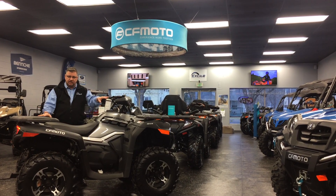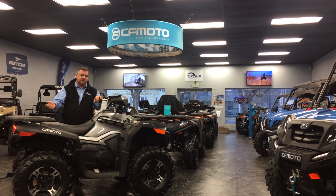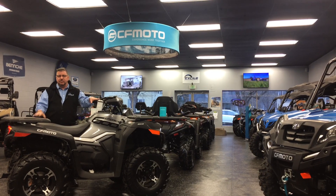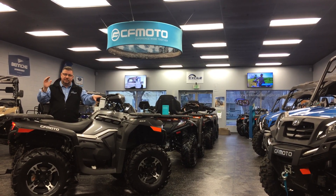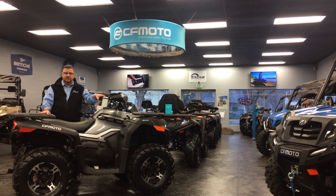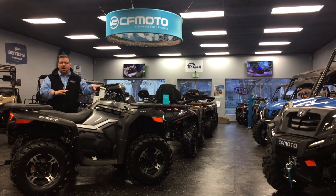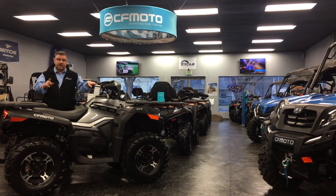CFMoto also makes a nice 500 CC unit that's similar to this but with all those same features. Just because you go up or down in CCs doesn't mean you have to get the biggest and baddest machine to get all this equipment. CFMoto's 500, 600, and 800 CC ATVs all come standard with all the cool stuff — the winch, the power steering, four-wheel drive, and diff locks.